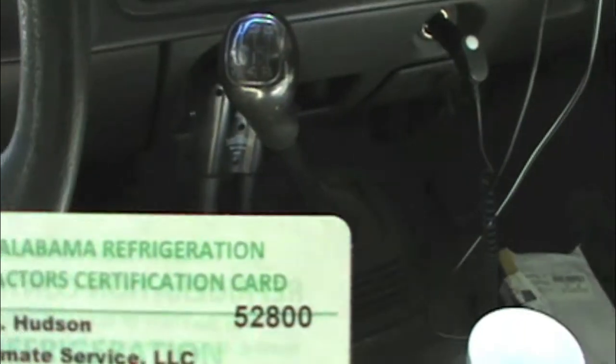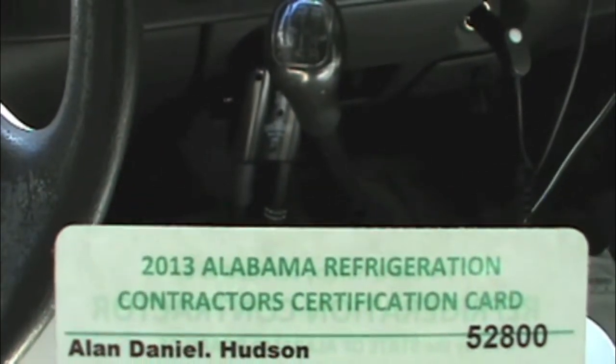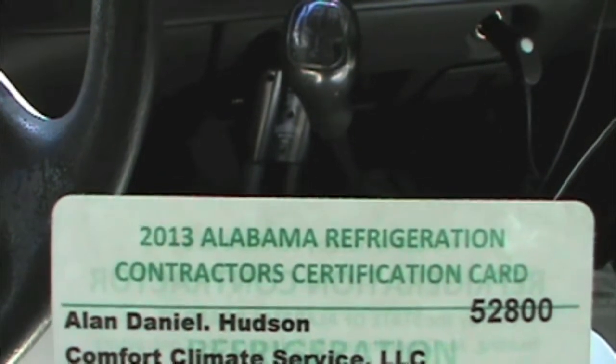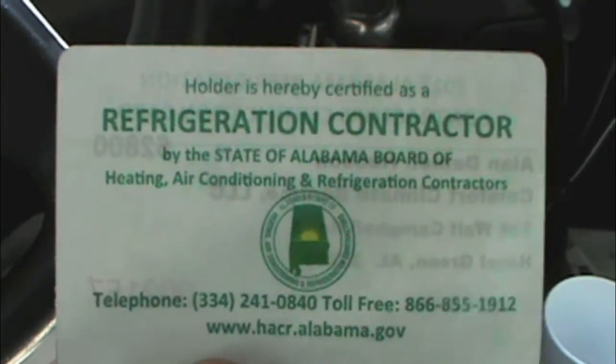I just wanted to make a video — pretty stoked today. Checked my mail, been waiting on it for a while, and it's finally in. There it is: 2013 Alabama refrigeration contractor certification card. So here we are, number 52800. Now we have two cards.